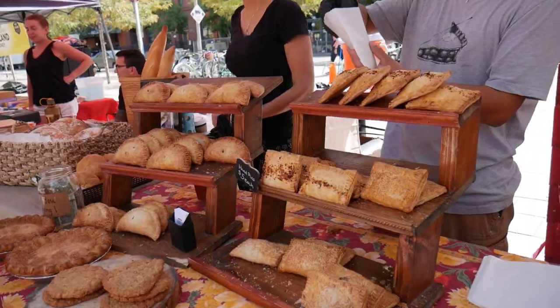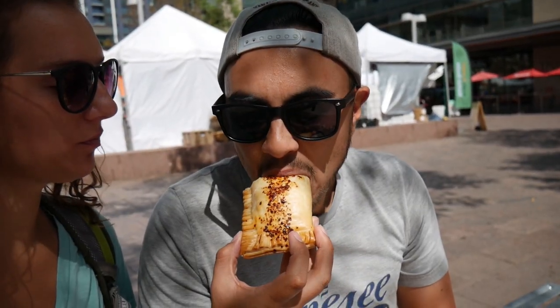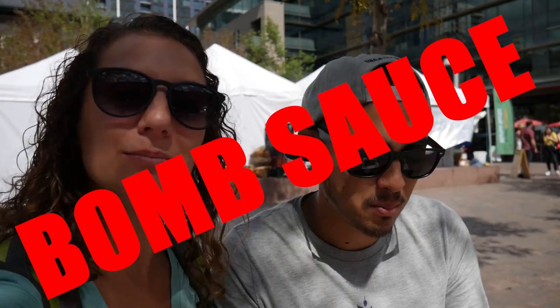We were walking through and had some samples, tried some things out. We decided to buy a green chili and pork hand pot. Looks like it's got some cracked red pepper on top — it's going to be a little spicy. A little green chili, which is awesome because it's green chili season. It may be pretty hot on its own, so we'll see. Even the crust is really good — the pastry is so flaky. Bomb sauce!